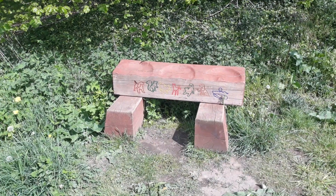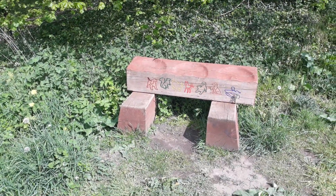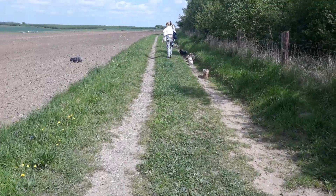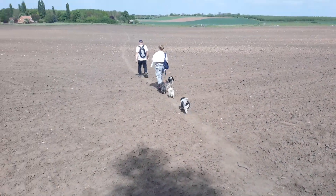We'll show this cool thing, what someone has made. So we take a left here onto the edge of this field. That's what we've been looking for — on that path across this field.